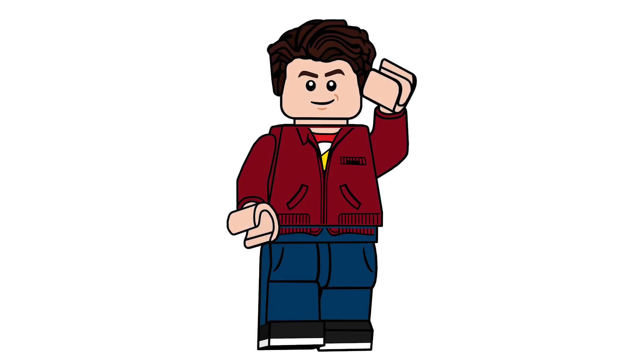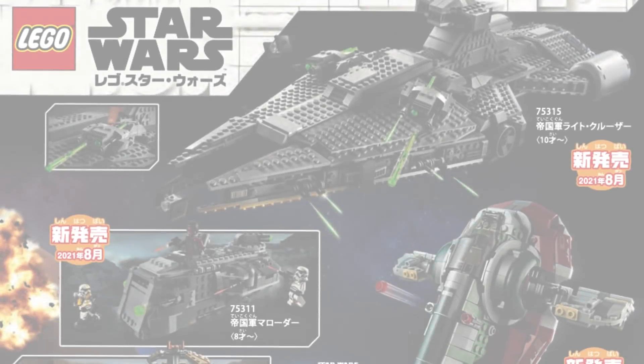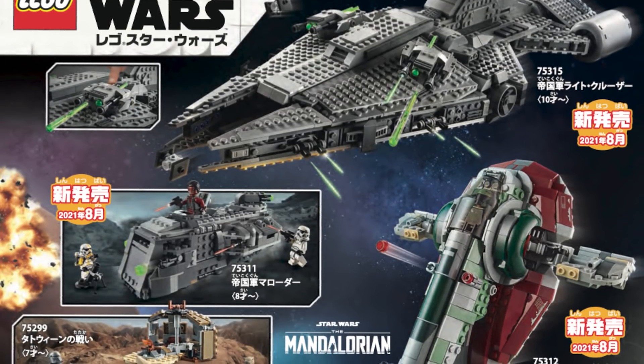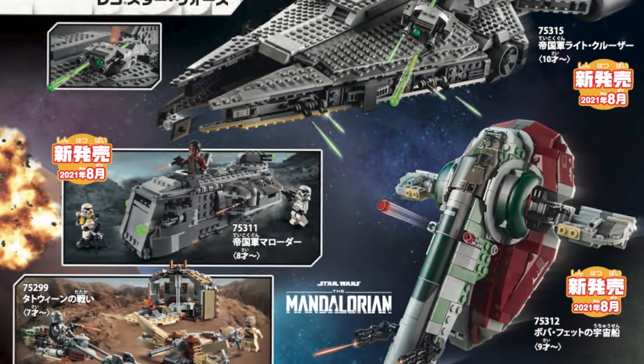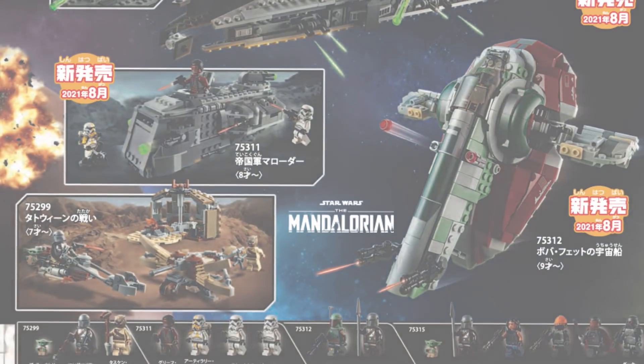Hello there everyone, AshenFlash here and welcome into a very exciting video. Today a catalog from some foreign country has leaked all of the Star Wars sets, and there is one really big one that no one knew about. So without further ado, let's go ahead and get started.